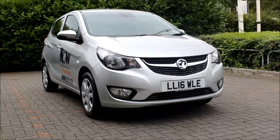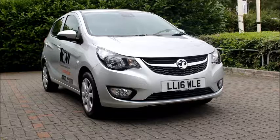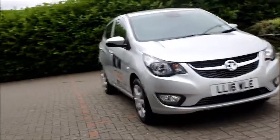Looking at the front of the car, we can see it has a chrome detailed grille, front-facing fog lights, chrome detailed headlights, and also daytime running lights.